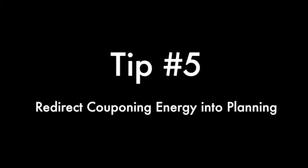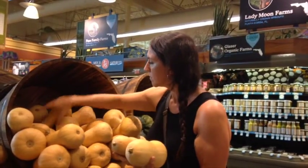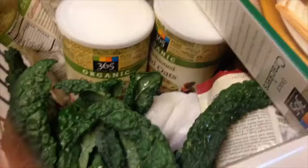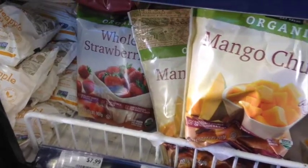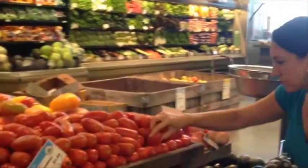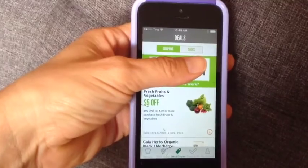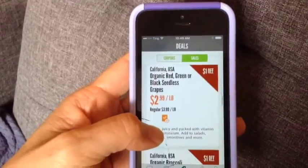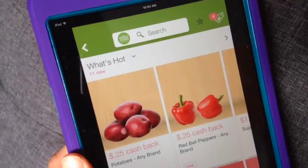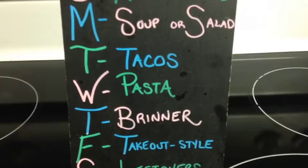Tip number five: redirect your couponing energy into planning. If you're shopping at Whole Foods, it means you really care about what you're putting into your body. The best foods for us are real whole foods — these foods don't have a barcode, and most things with no barcode have no coupon. I used to be an avid couponer, but when I shifted to eating mostly whole real foods, I found my time was better spent planning than couponing. You should, however, use the Whole Foods coupon app, which sometimes even has a coupon for fresh produce, plus in-store coupons and other apps with fresh produce rebates. Ultimately, your energy is better spent on planning out meals, sticking to your budget, and stocking up when your staples are on sale.